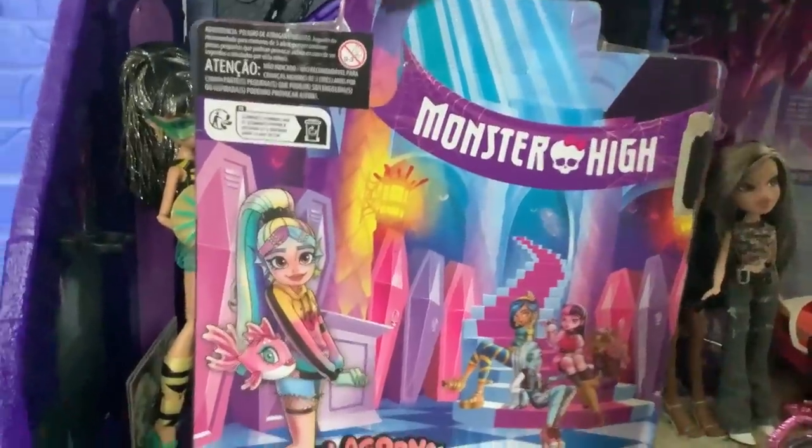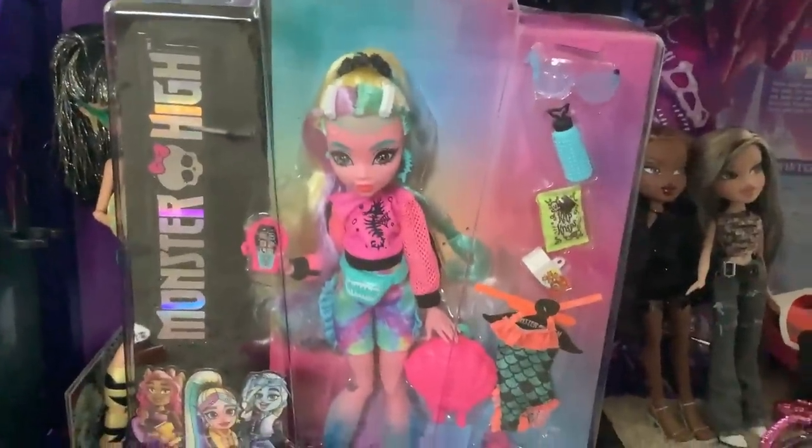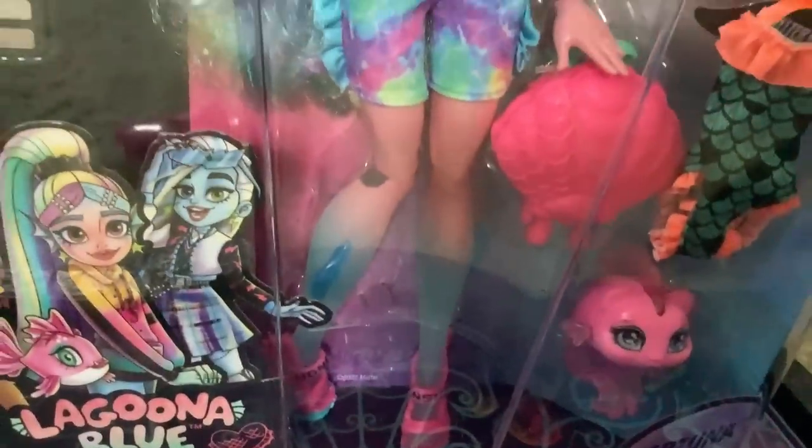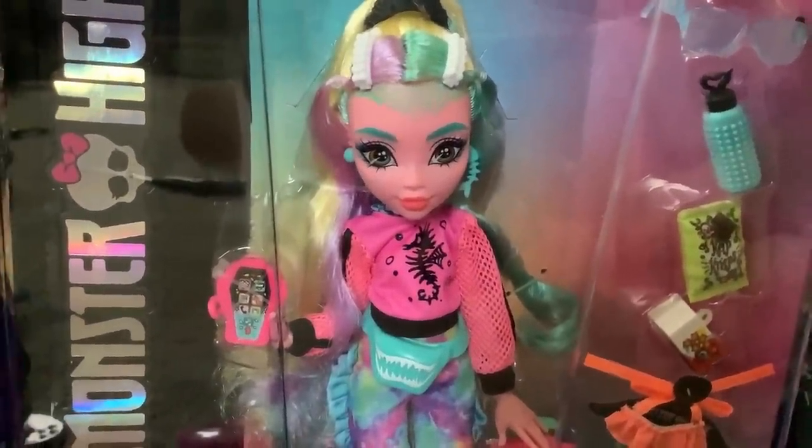We have a bit of better lighting now. Sorry, I didn't realize I didn't have my window open. So right off the bat, I can see a small paint error, and I believe it's just from the fact that they had to paint her legs. But it's fine — I'm happy with the doll. So let's get her out.